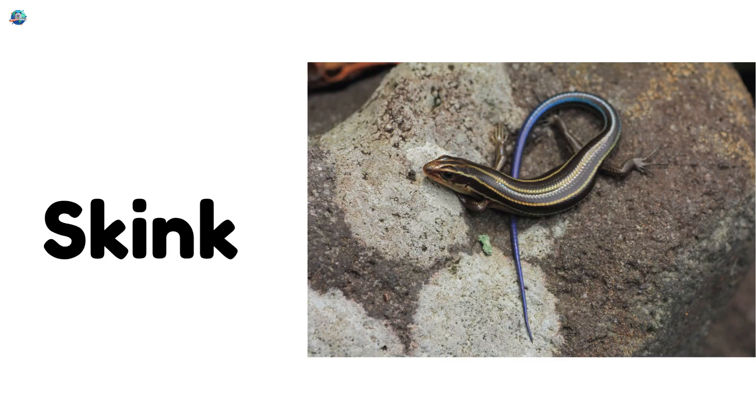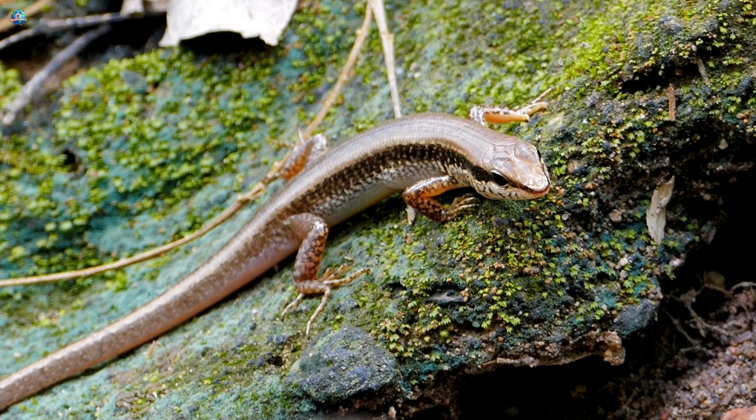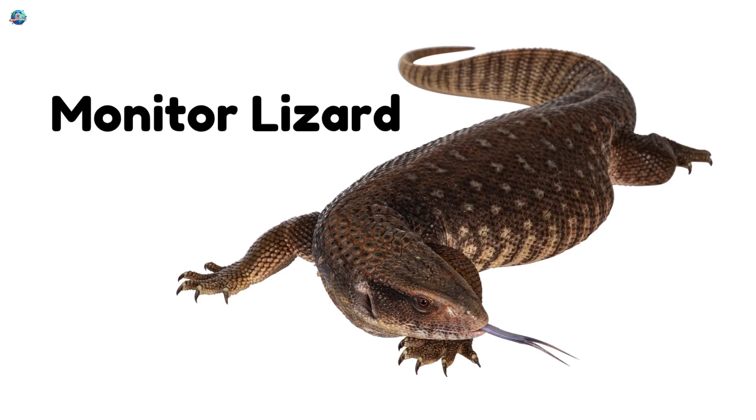Skink! A shiny, smooth lizard that loves hiding under leaves. Monitor lizard! A strong and clever lizard that swims and climbs.